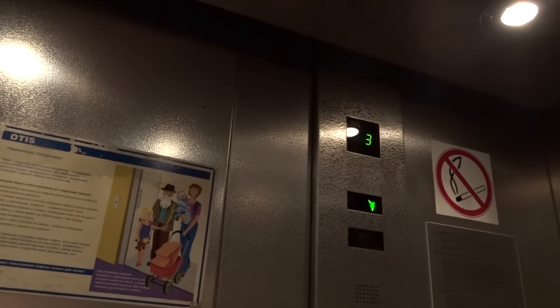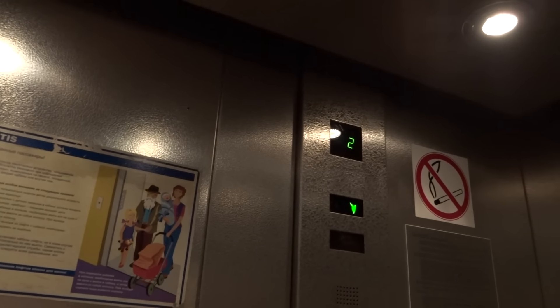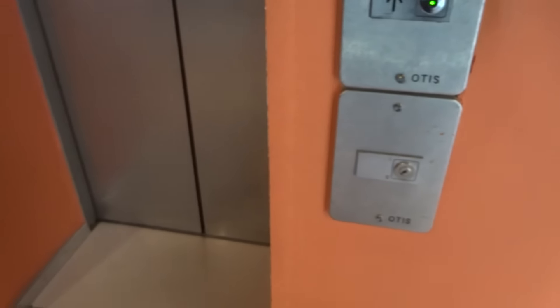Vandal-resistant fixtures. WF135, LX speed. A4ME 1353. Vandal-resistant fixtures.